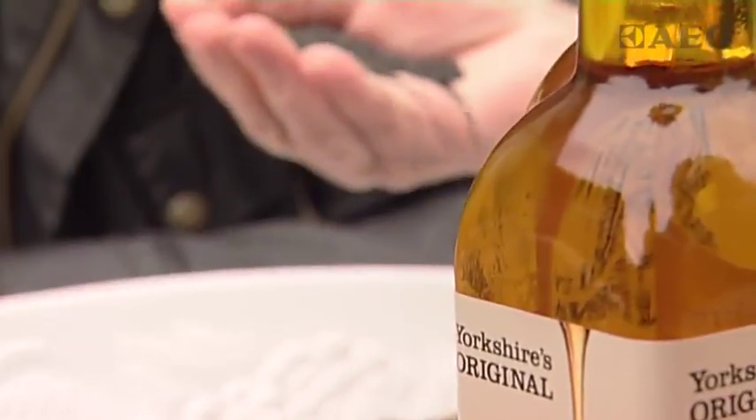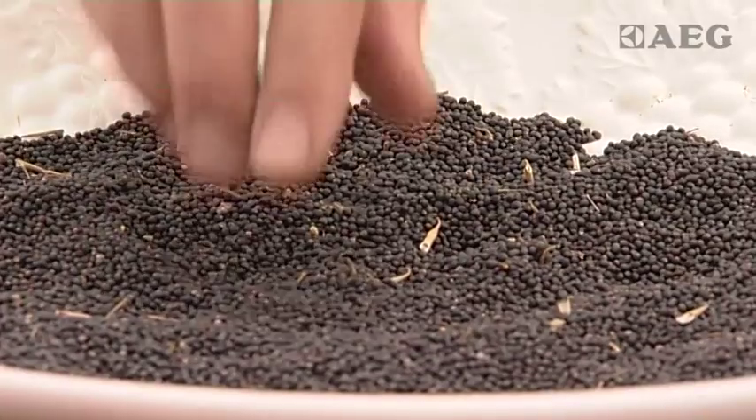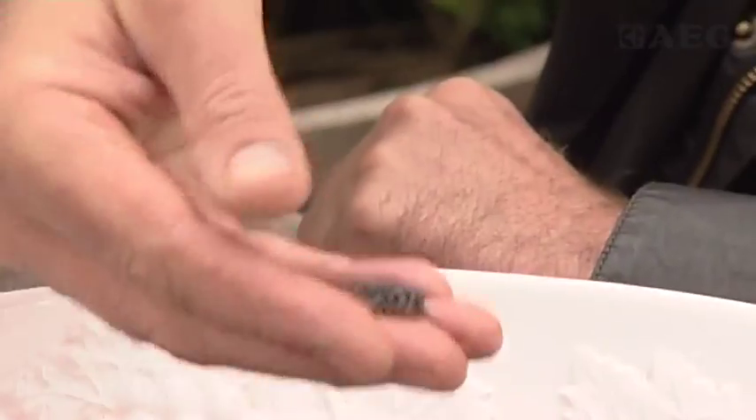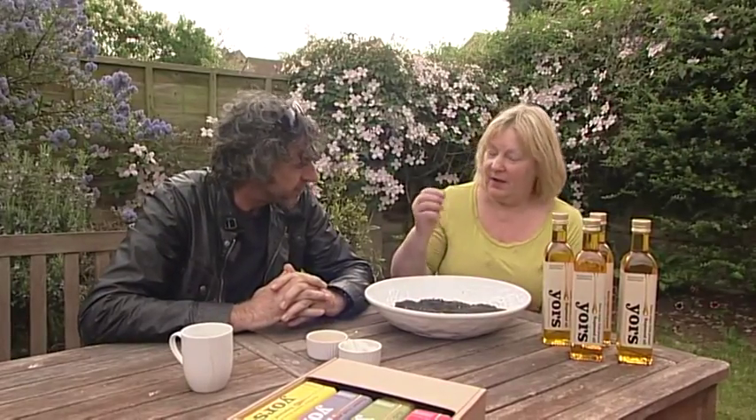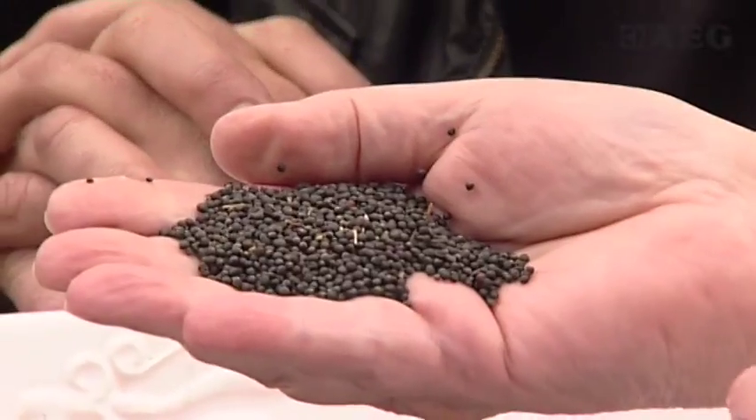So Sally Ann, this is the rapeseed? That's right — when the flowers die you get a pod, and inside the pod you get these seeds, and this is what we crush to make the oil. They look like poppy seeds, don't they?